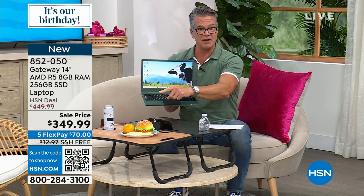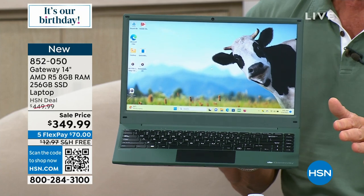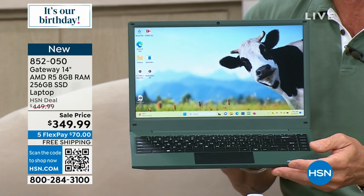256 gigabytes solid-state drive. You're going to love this thing. Look at the price — $100 off today. We're going to ship it to your house for free. It's got that Ryzen processor inside, loaded with great features.